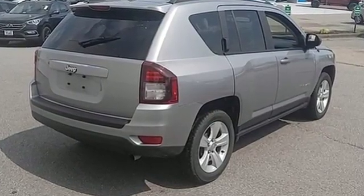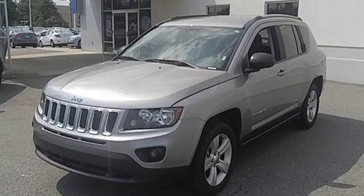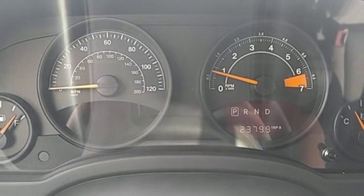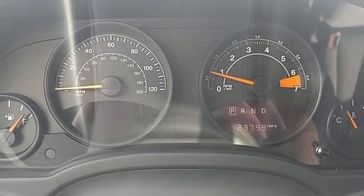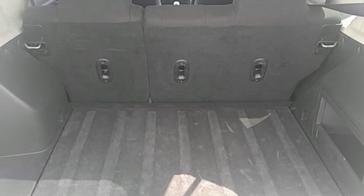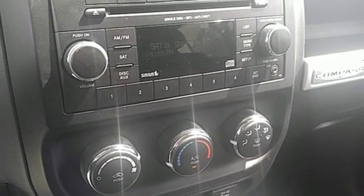This Jeep is rugged enough to cater to your wild side and practical enough to get you through your everyday. With a rear liftgate revealing 53.6 cubic feet of cargo area with the seats flat, there is no need to leave anything behind. The stylish interior offers you endless entertainment options,